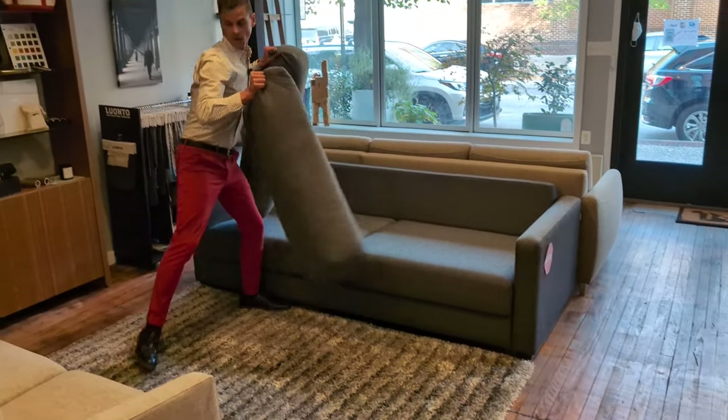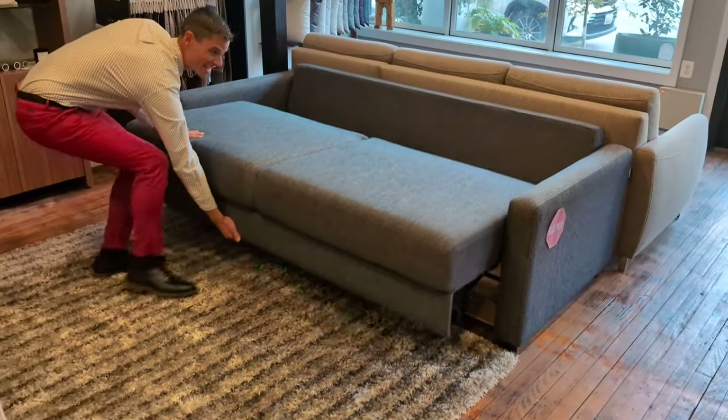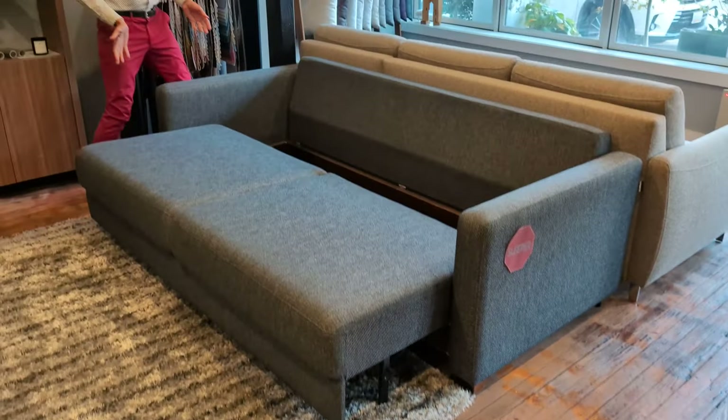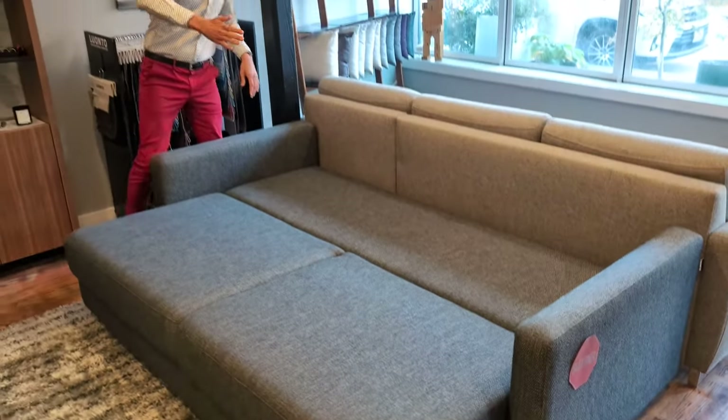This is the Emory. The nice thing about this one is that it doesn't open too far into the room — it only opens about 20 extra inches into the room. So if you have a small space, this one could probably fit in there. There's also storage inside, which is really cool. And the back just slips down and you sleep end to end.